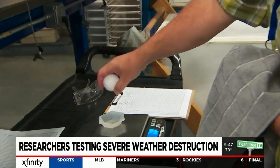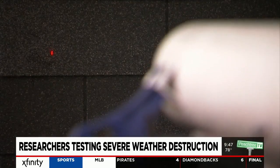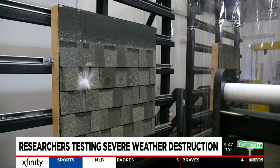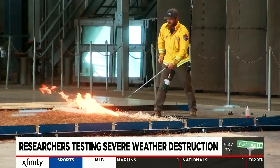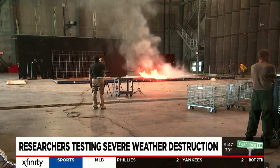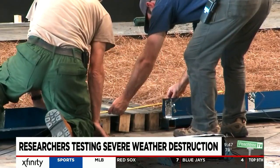Even though some hailstones look pretty good, not all of them make the cut. The layered balls of ice must meet precise weight, density, and size requirements. Scientifically accurate test results help manufacturers make more durable roof shingles. Wildfires are also simulated to show how quickly fire spreads across the landscape with varying winds, and how big fire breaks should be to prevent fire from jumping the line.